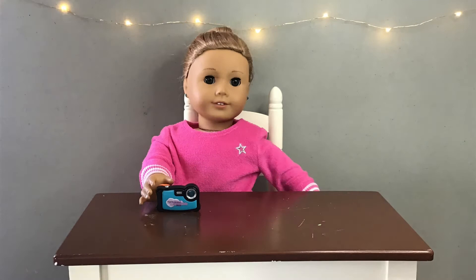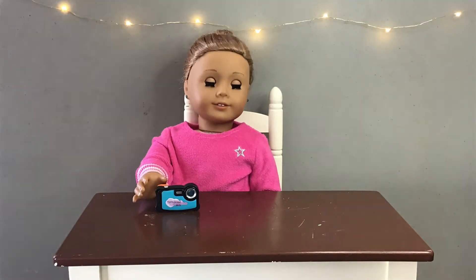What the heck? My picture is so bad. You can't get any good pictures with this piece of junk.